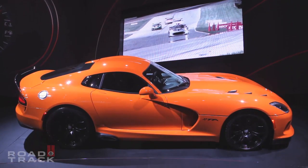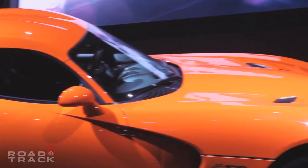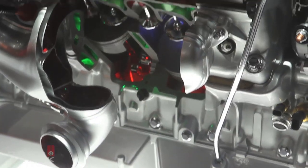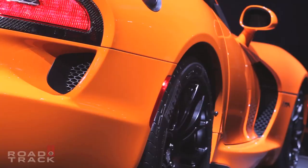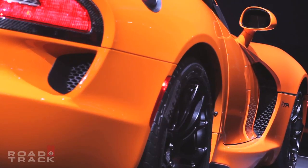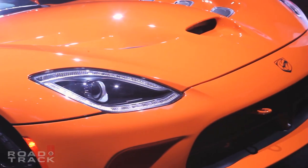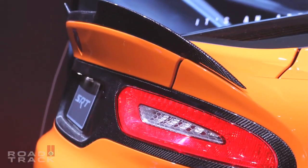The new snake builds on the Viper's already impressive track chops by using pre-developed components straight from the SRT catalog. While you'll find the same all-aluminum 640 horsepower 8.4-liter V10 torque monster under the hood, the TA features retuned dampers, springs, and stabilizer bars. A lightweight carbon fiber X-brace replaces the standard aluminum unit, and it's also outfitted with an advanced exterior aerodynamics package that includes carbon fiber front splitters and a rear spoiler.